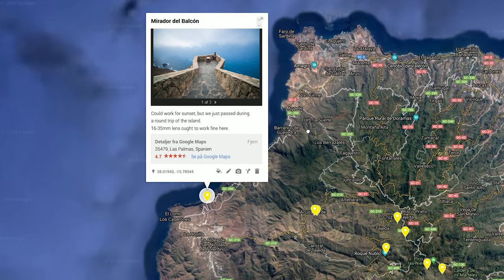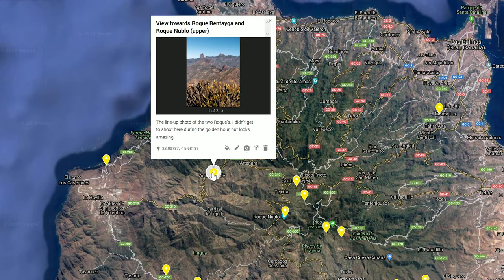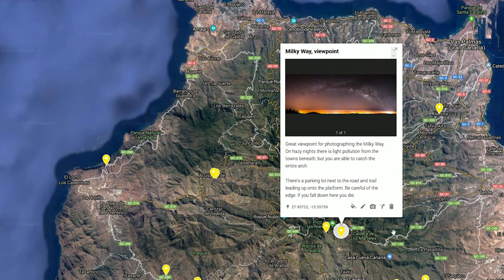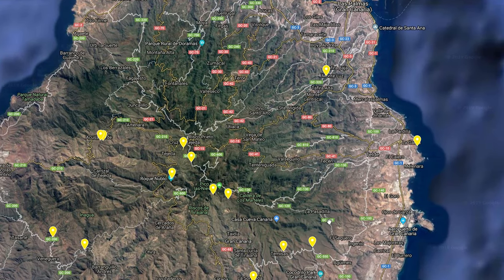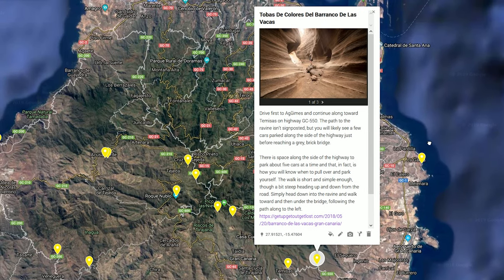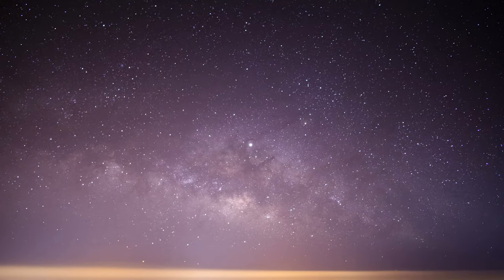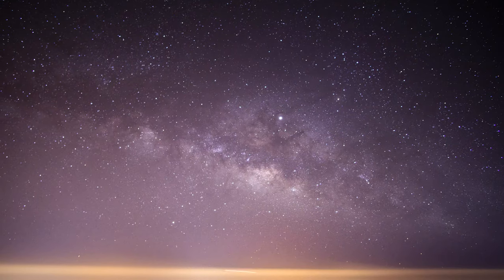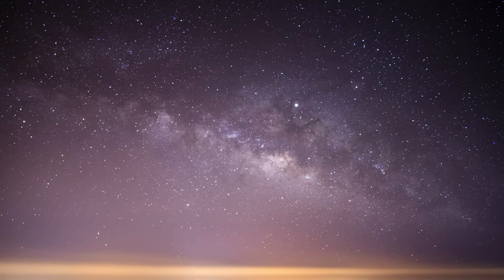If you're on your way to Gran Canaria, be sure to get my digital map down in the description. I've added all the different locations we visited throughout the week, along with photos for inspiration, and the map is easily integrated with Google Maps. That was it for my tour to Gran Canaria — if you enjoyed these videos, I would highly appreciate both a like and a comment.